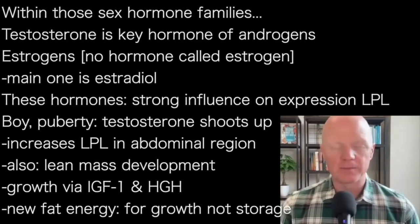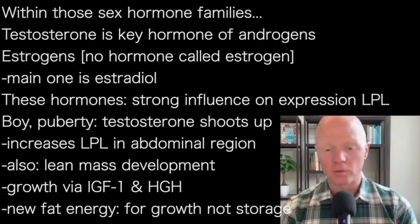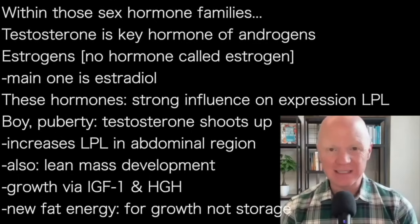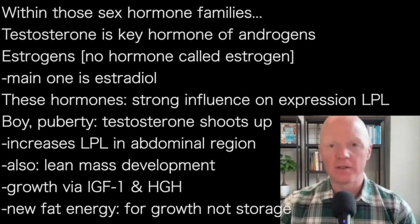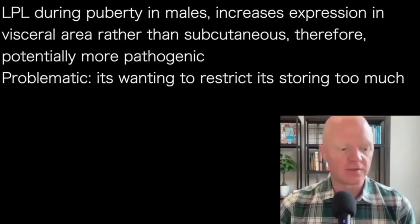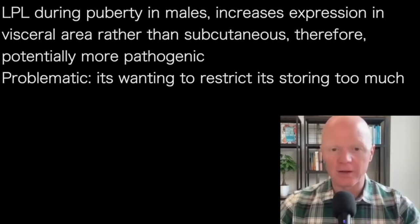As much as this boy is now giving rise to the potential to store fat around his belly area, that energy is being devoted to growth. Literally, he doesn't have the energy to be storing fat around his abdomen — unless, of course, there's an excess of energy. Usually as the boy begins to go through puberty, he leans out because that energy is being used to fuel growth. However, because androgens are increasing LPL expression in the central area, that does include an increased expression in the visceral area — and we will talk explicitly about visceral versus subcutaneous adipose tissue because the distinction matters greatly.